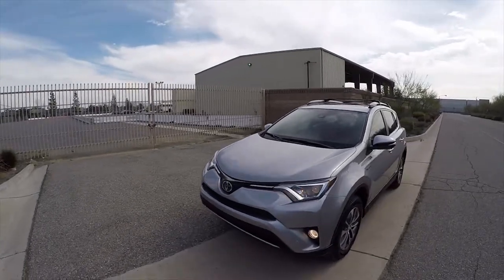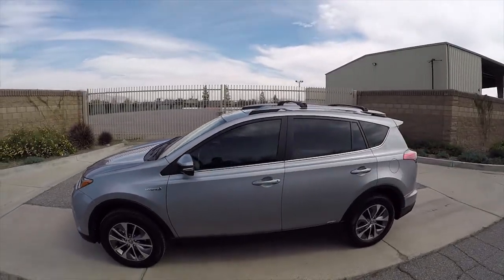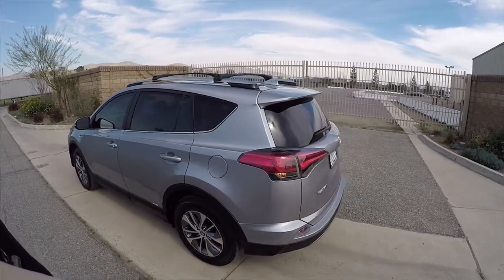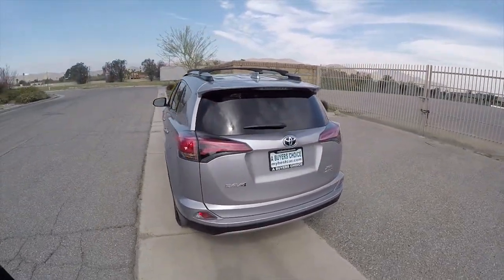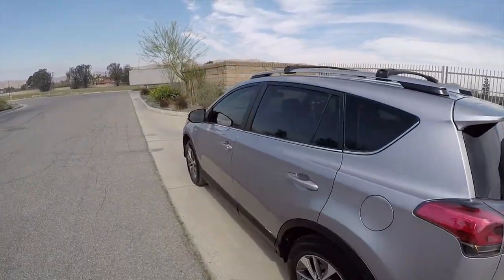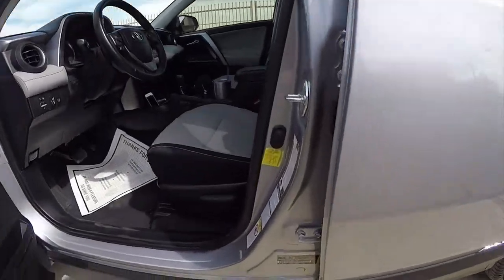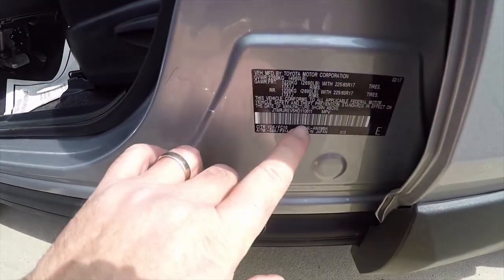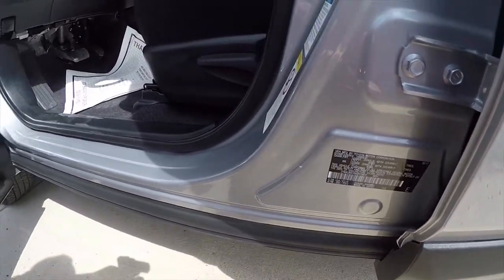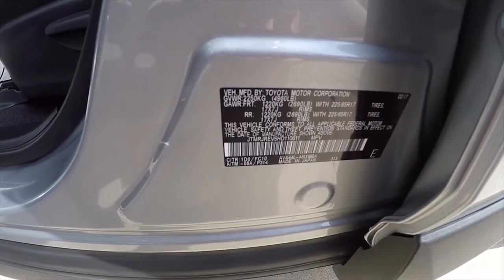Hi, my name is Mike Johnson. I'm taking you on an inside and outside video tour and test drive of this 2017 Toyota RAV4 Hybrid XLE four-wheel drive premium with the advanced technology package. The last three digits of the VIN number are 6-1-1.